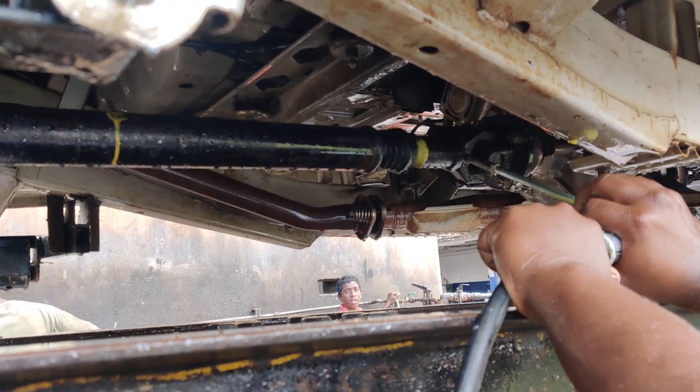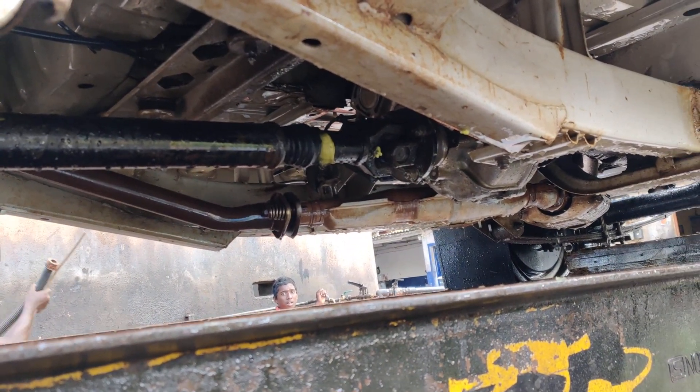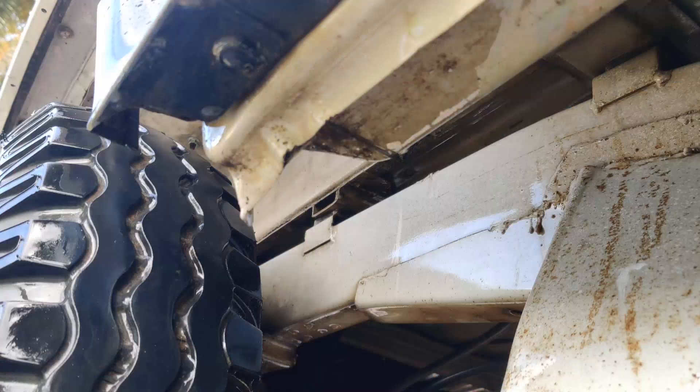We have added grease for all the parts — you can have a look. We have greased the differential and all the joints. You can check out the chassis; it's very neat at the moment.